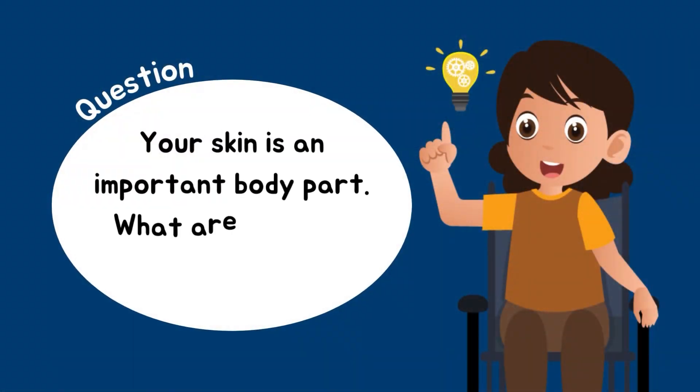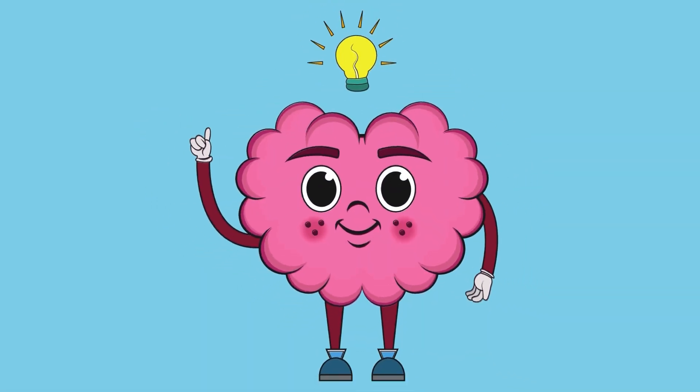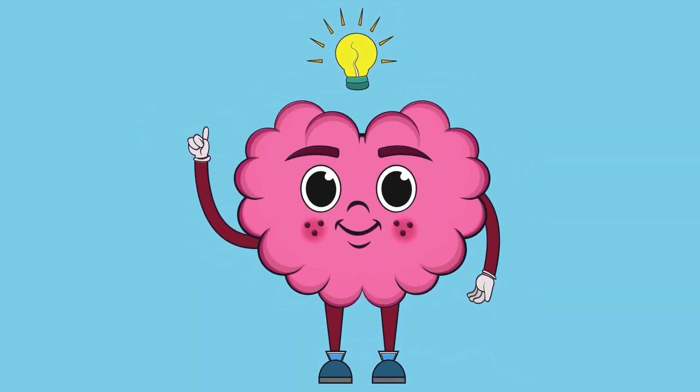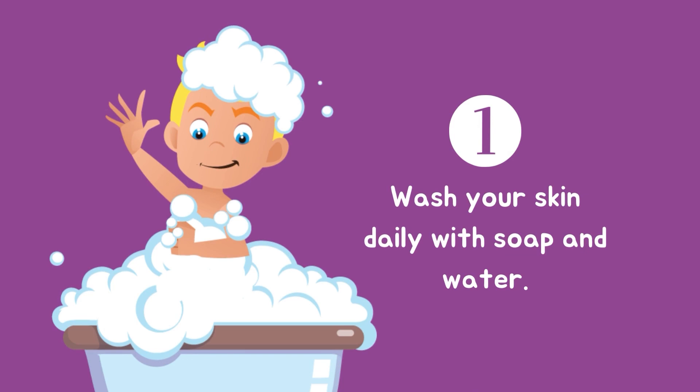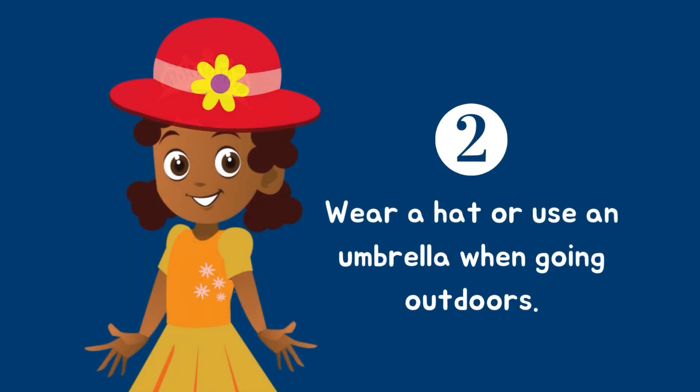Your skin is an important body part. What are ways to take care of it? Wash your skin daily with soap and water. Wear a hat or use an umbrella when going outdoors.